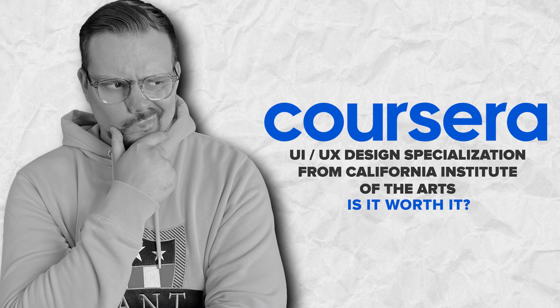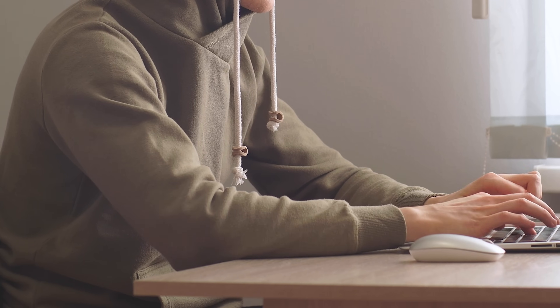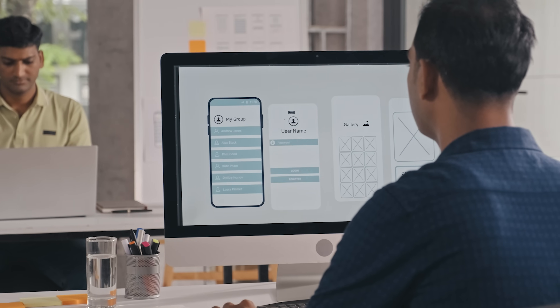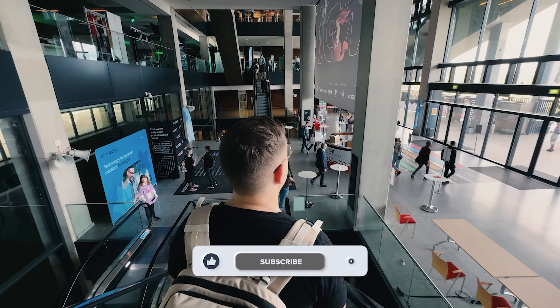Is the UI UX Design Specialization on Coursera worth it? It's time to answer the final question: should you invest your time and money in this four-course specialization on Coursera? In short, if you want to study design, I think it's a good option to try. This specialization lets you dive deep into every stage of UI UX development, from understanding user needs to creating engaging screen-based experiences. By the end, you will be equipped with skills to create user-friendly designs that stand out. Overall, it's a great way to kick-start your journey into UI UX design. Feel free to check out the course-related links in the description below — you might find some discounts there. Don't forget to like this video and subscribe to the channel. Thanks for watching, until next time!